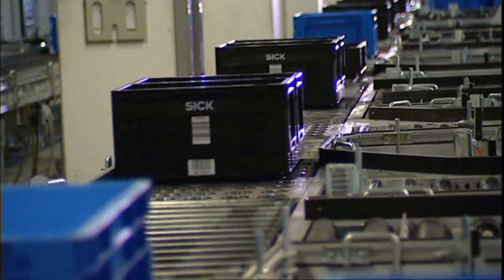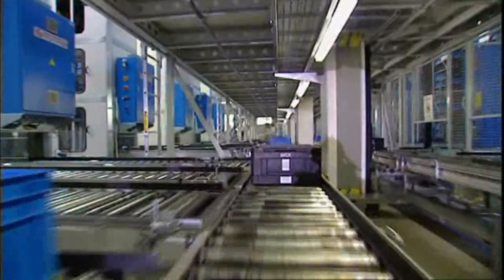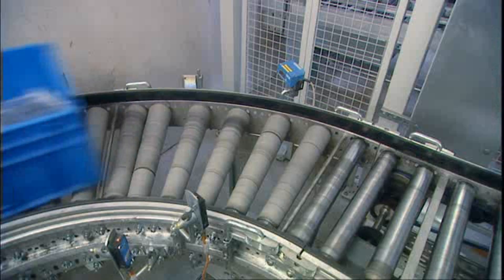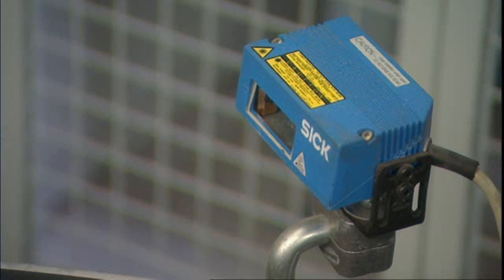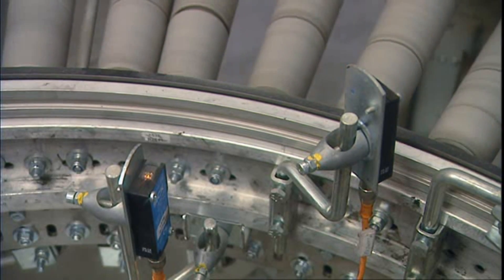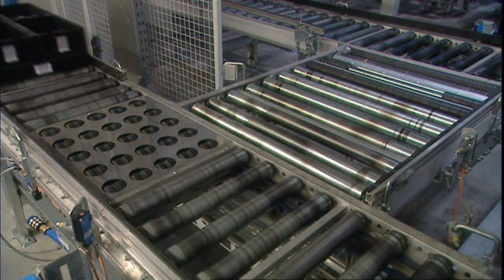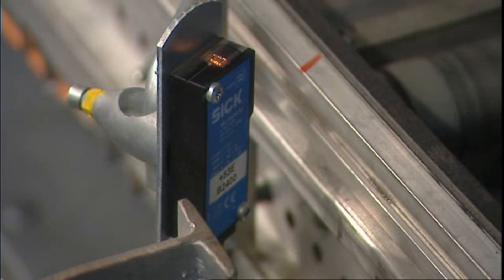Incremental encoders monitor the speed of the rollers and thus the speed the totes are conveyed at. At various points on their way through the logistics centre, the totes are identified by barcode readers. Automatic destination control ensures reliable flow and fast availability of the SKUs, either for storage in the high bay warehouse or for making up orders and preparing them for shipping.